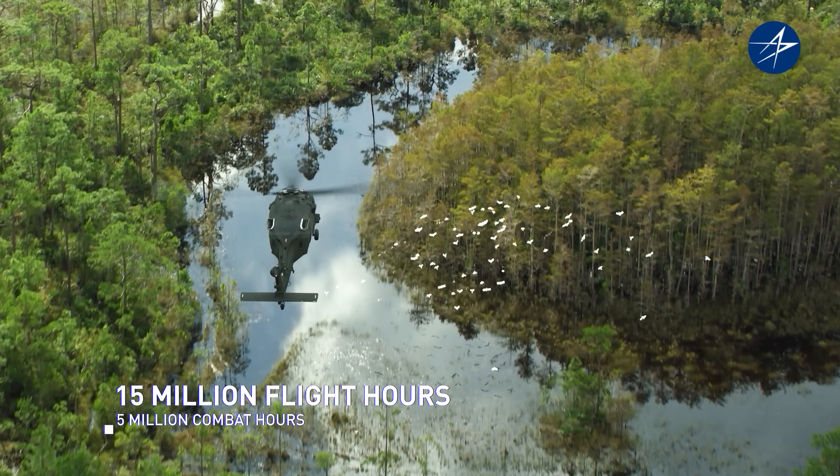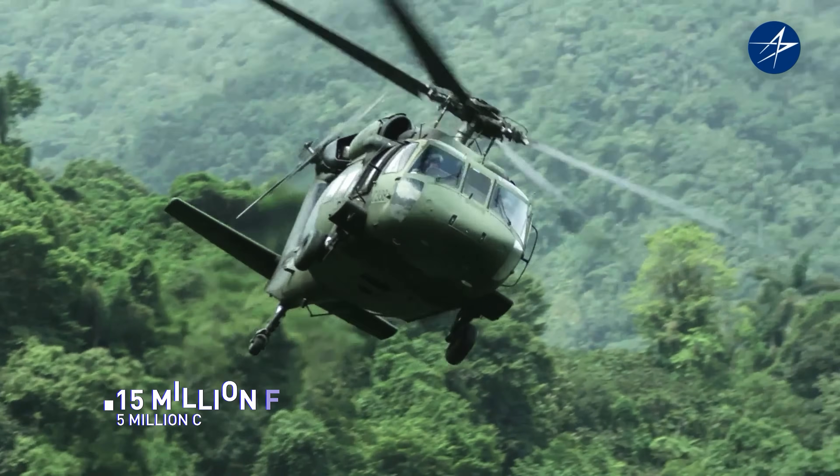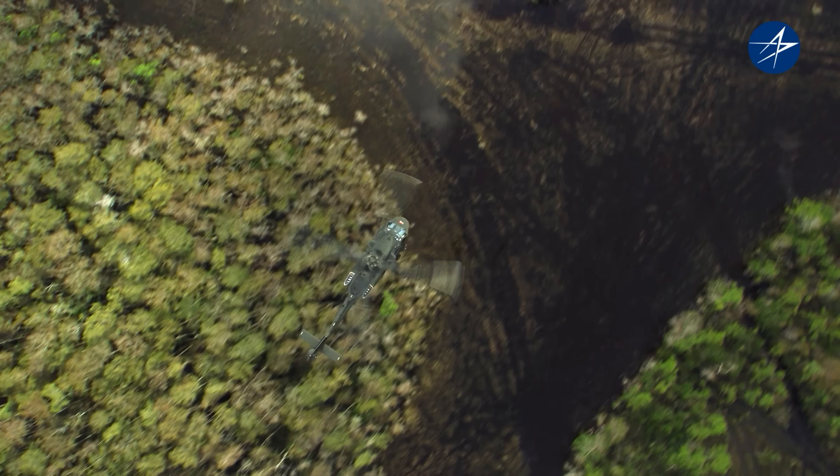It's flown more than 15 million flight hours, 5 million in combat, and this latest model is even more rugged, reliable, and ready for any mission.